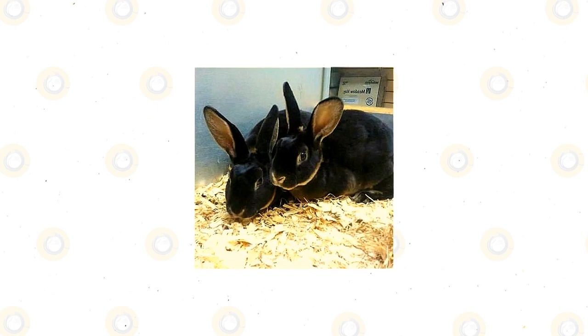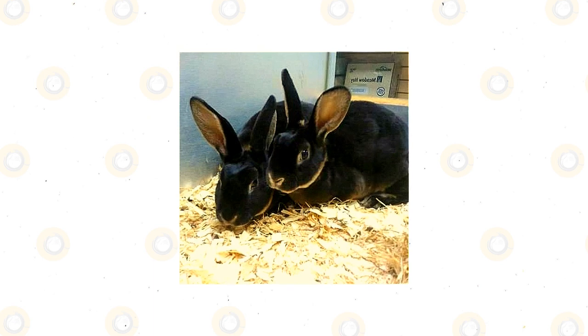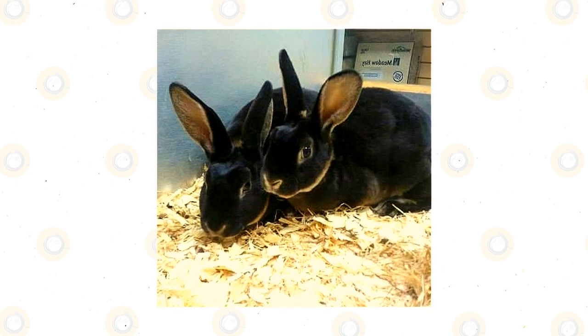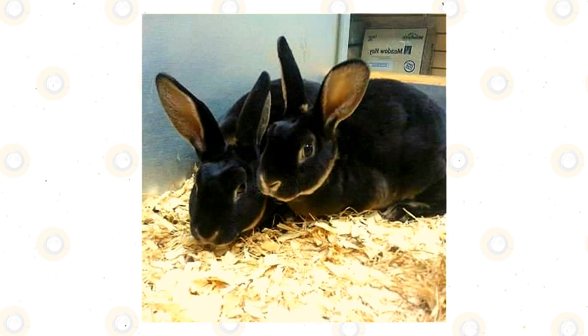Tan rabbits are not found in the wild because they are domesticated rabbits. They live in human and commercial areas such as breeding kennels, pet stores, and human homes. Tan rabbit pets may be housed in large indoor or outdoor cages, preferably in groups for companionship.